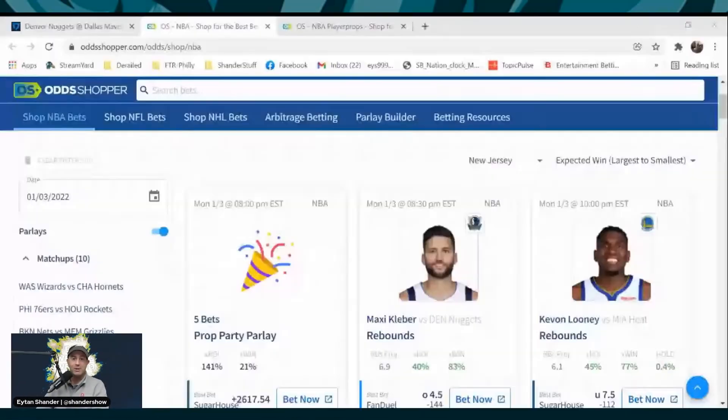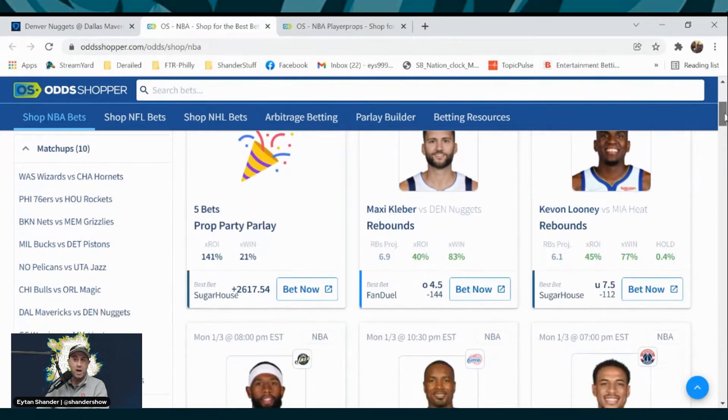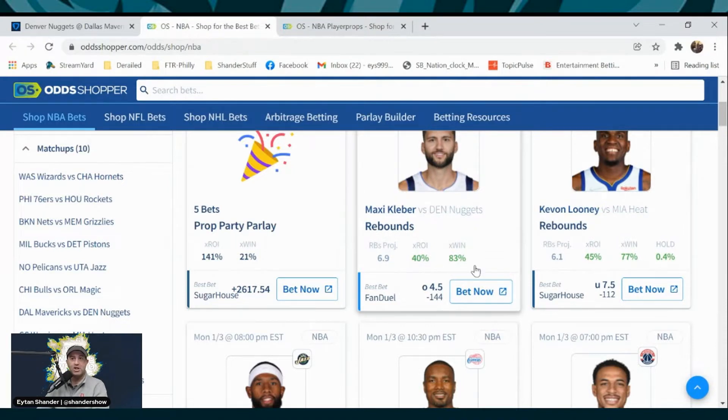But before we go to any book and place a wager, we need to go to Odd Shopper, the 100% free tool to identify what the best plays are. Thankfully, Alex and Osimo have done that for us. We sort by expected win percentage, largest to smallest, and Maxi Kleber pops up right away as expected because no Chris Stamps, Porzingis. That's the game we want to target, especially because one of the legs is going to have an 83% expected win.